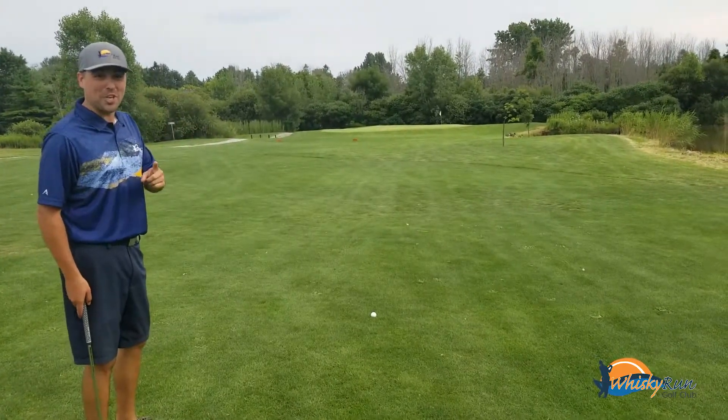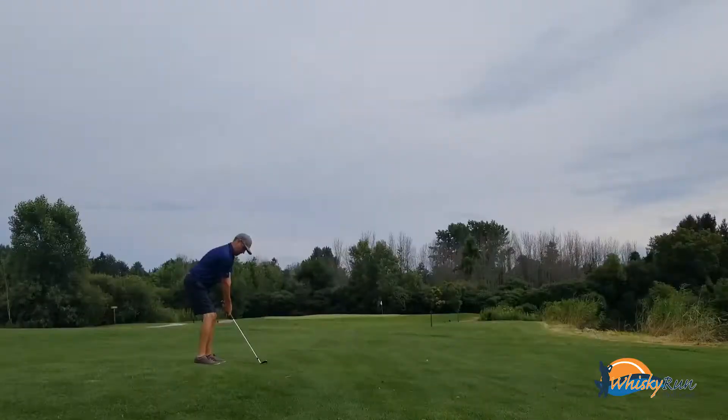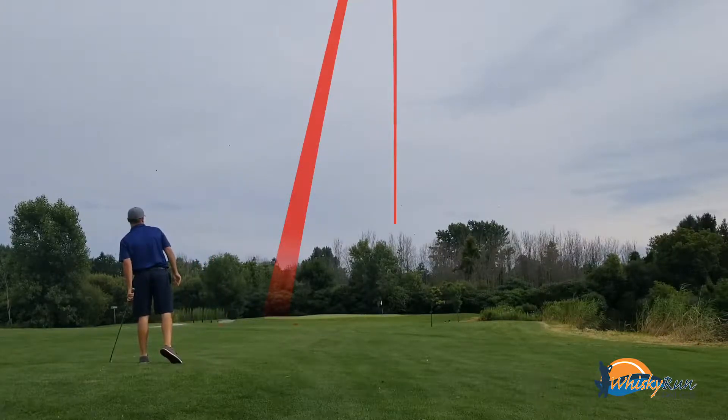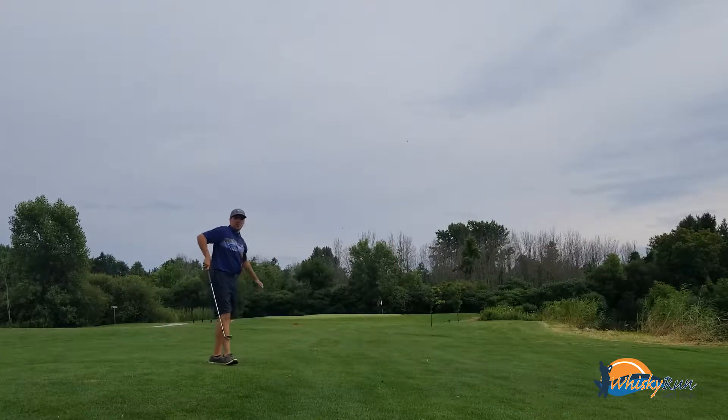We're going to try and get our birdie. We're dancing.